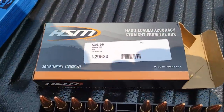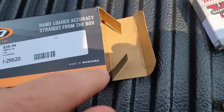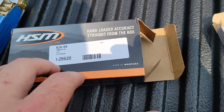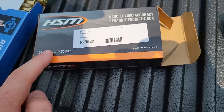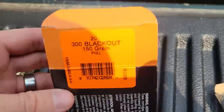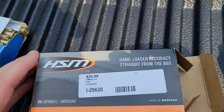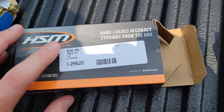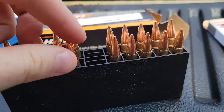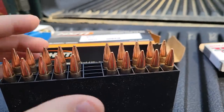Next, we got some of this HSM. I've never used this, but it's supposed to be some really good stuff. This is made in Montana, and these are supposed to be really high quality, consistent hand loads. I've seen them online for a whole lot of money and I've never wanted to pay it. But these are some 300 Blackout, 150 grain full metal jackets. I definitely want to test these out and see what kind of groups we can get. I paid $26 for these. Let me know what ideas you have for that stuff.